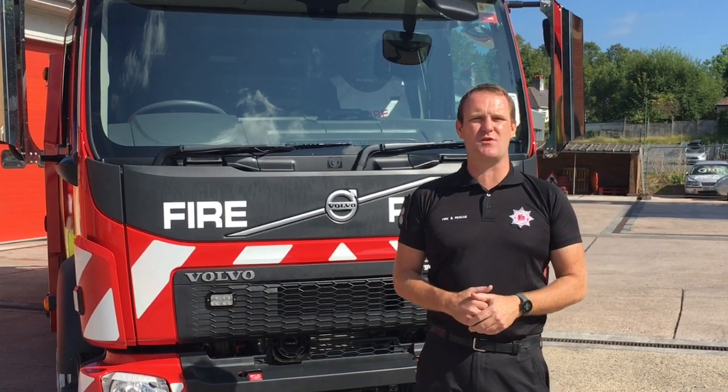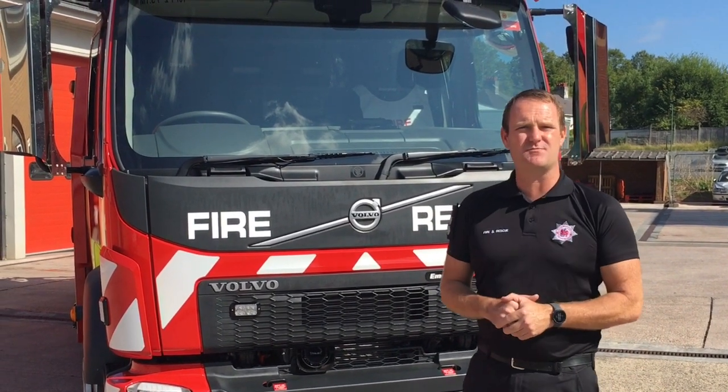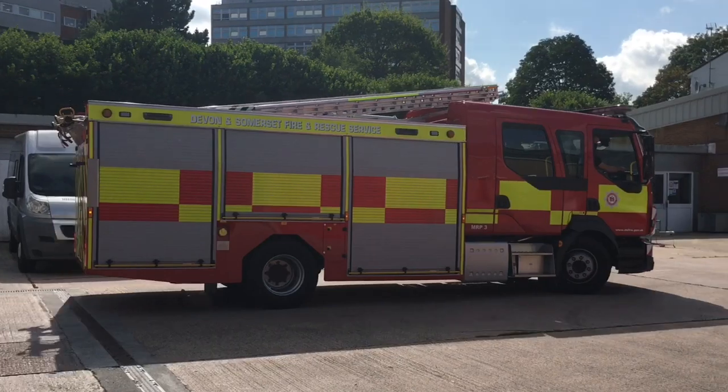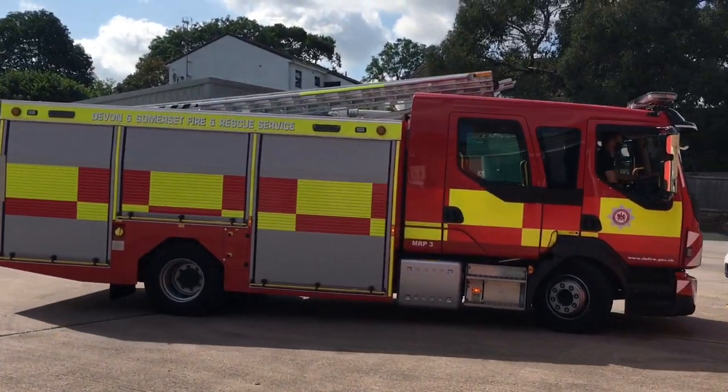Hello everybody, my name is Ross Phillips and I work in the research and development department. I've been involved in developing the specification for our new medium rescue pumps. The medium rescue pump is built on a Volvo chassis, it has a fully automatic six-speed gearbox, and I'm going to show you around some of the features of the appliance today.